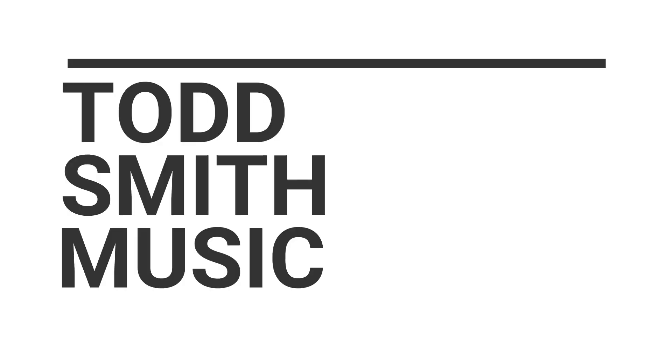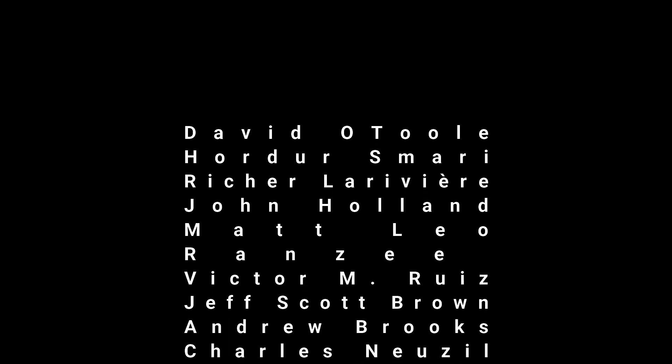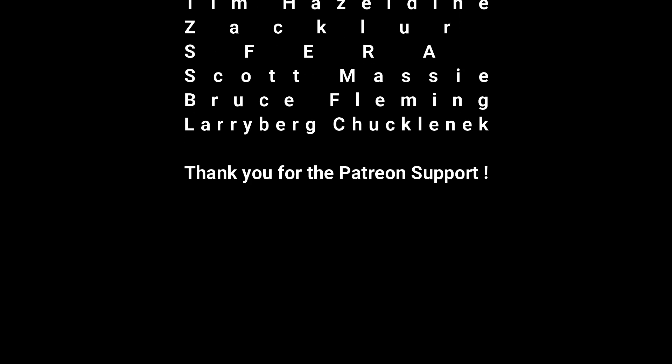Hey, what's up, this is Todd Smith. I am back with another video. In this video I want to make a pretty big announcement — I am getting a screen press unit within the next couple weeks, and this is going to allow me to start making my own merchandise, which I really wanted to start doing six months ago.